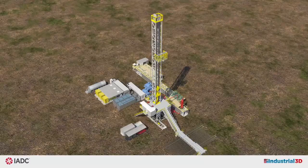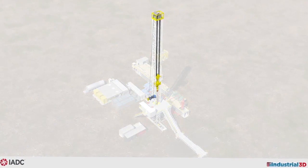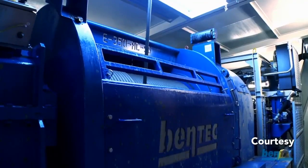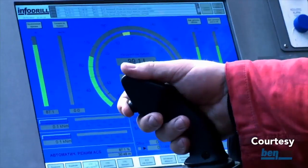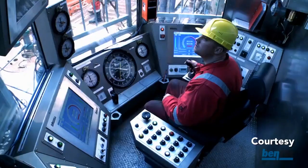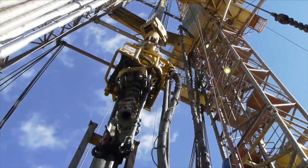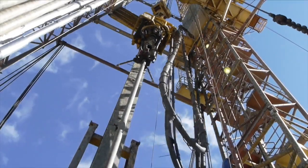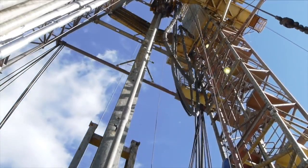Regardless of stand size, the rig's hoisting system moves the pipe over the rotary table for connection to other pipe already in the well. The rig's driller operates both the hoisting and rotating systems. On modern rigs, the driller controls these systems from an enclosed cabin using joystick or touch screen controls. It's quite common for the hoisting system on drilling rigs to be capable of lifting as much as two million pounds. That's a lot of steel.